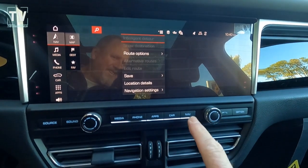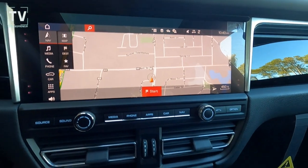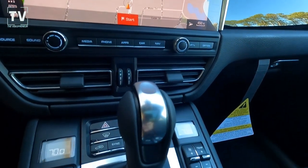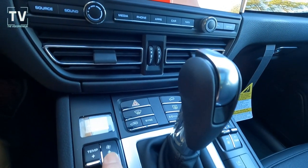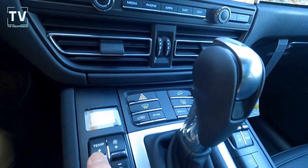Your navigation, as I mentioned. You can also control your fans right here as well as your temperature.